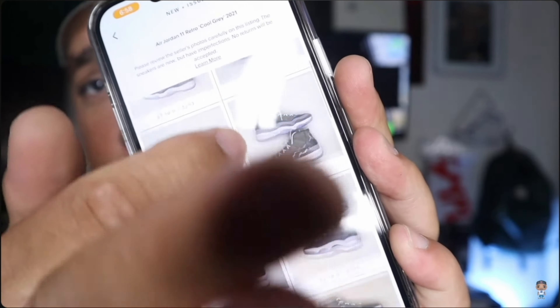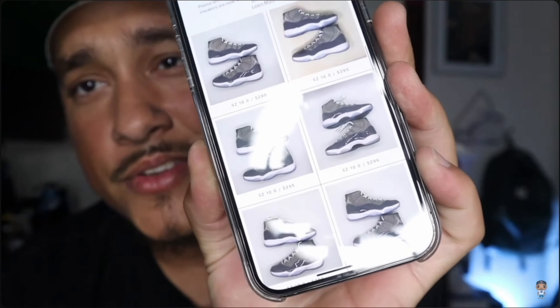It looks like it's happening again. Let me clarify — about two years ago when the Air Jordan 11 Cool Grays came out, we had a situation. So many people were making YouTube videos talking about GOAT selling fakes, and in my opinion they weren't. I did my homework and I felt like they weren't doing it.